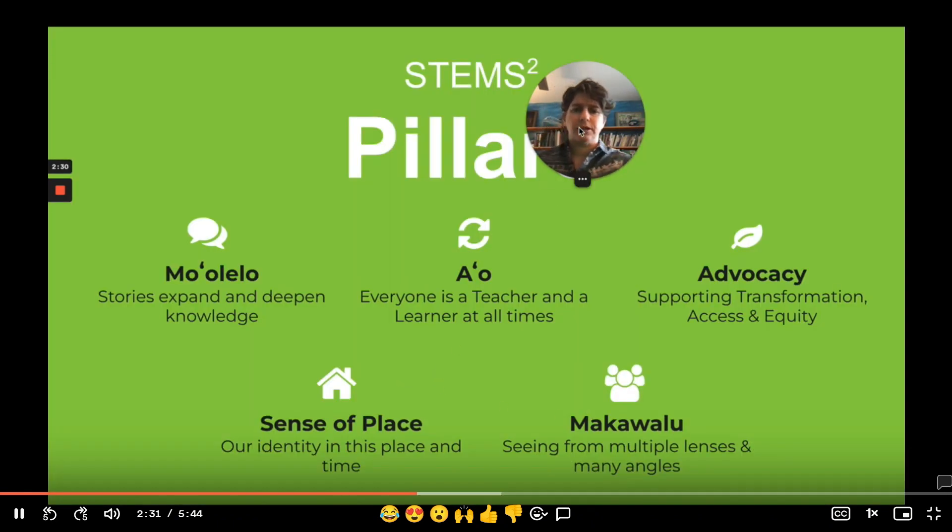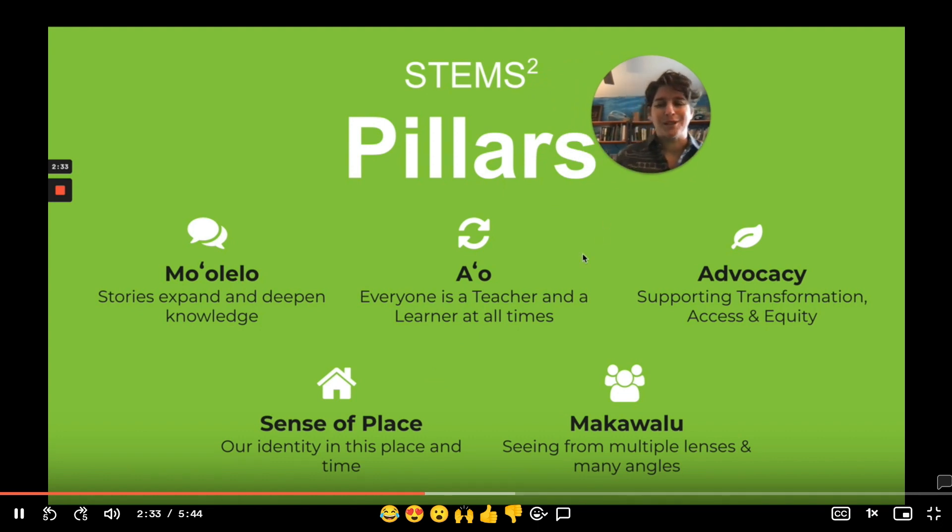These five pillars are: Mo'olelo — stories that expand and deepen our knowledge, a native Hawaiian term. A'o, which is a process of reciprocal teaching and learning. We borrow that explanation from Dr. Manolani Myers, who talks about a ping pong ball that goes back and forth — in this constant space where everyone is in reciprocal teaching and learning, where you are at all times both a teacher and a learner.